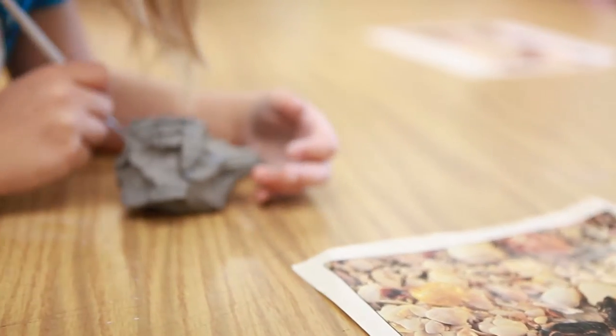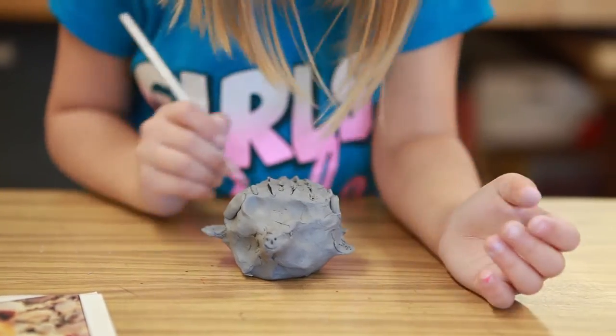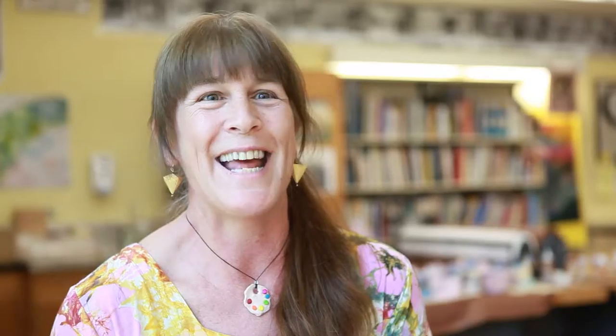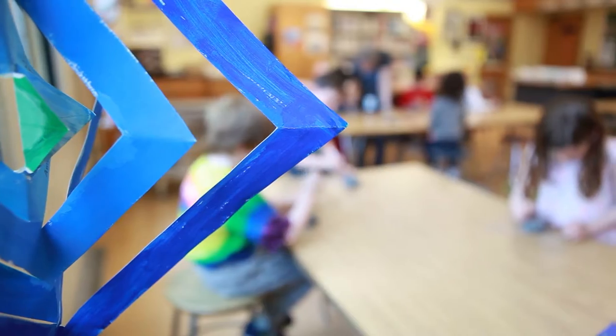We have a very special job. We see the children all through their years at the elementary level, every single year, every single week. The students get all excited when you're giving them a project — are we working with clay today? They know that every year they're going to work with clay, that every year they're going to do paper mache, or use the same materials but in a different way.